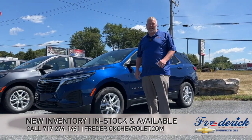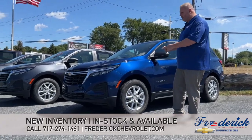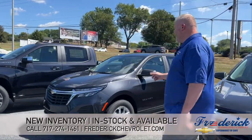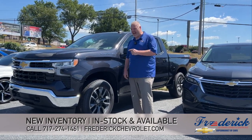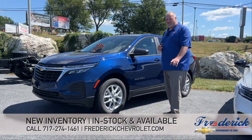Hot off the truck this morning: three 2022 Equinoxes — available — in blue, gray, and gray. 2022 Silverado 1500 2.7-liter engine in ash color — available. Another 2022 Equinox — available — blue.